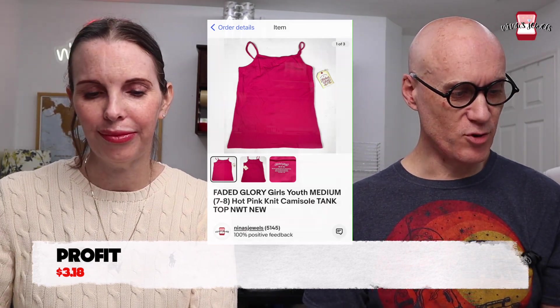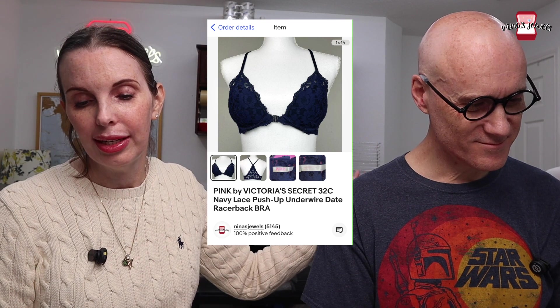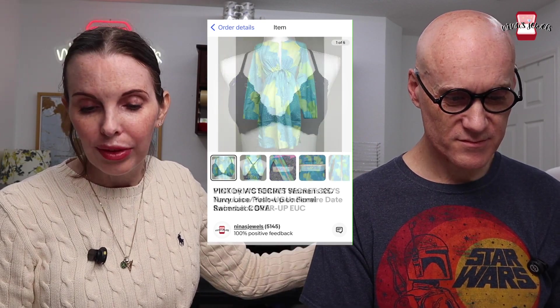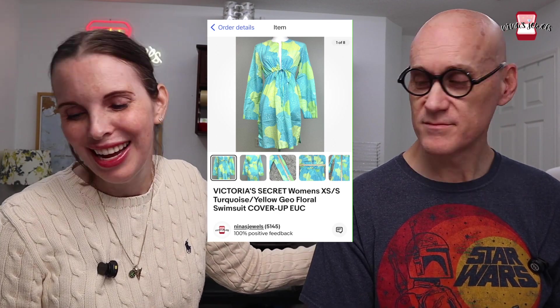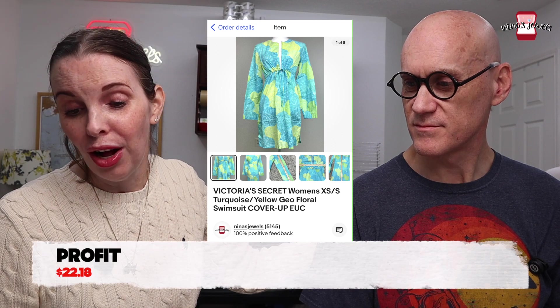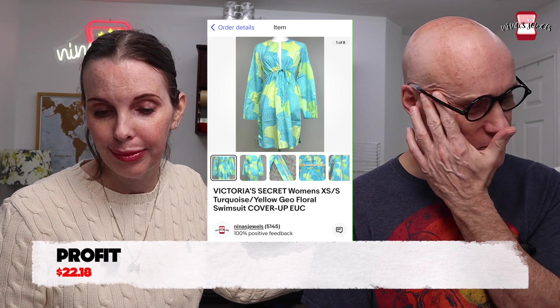Next were three items that sold to the same buyer — thank you if you're a viewer! A Victoria's Secret small padded bralette, a Victoria's Secret navy racerback bra, and a Victoria's Secret swimsuit cover-up. These were all Wendy's personal items that no longer fit, and they sold together for $33.61.